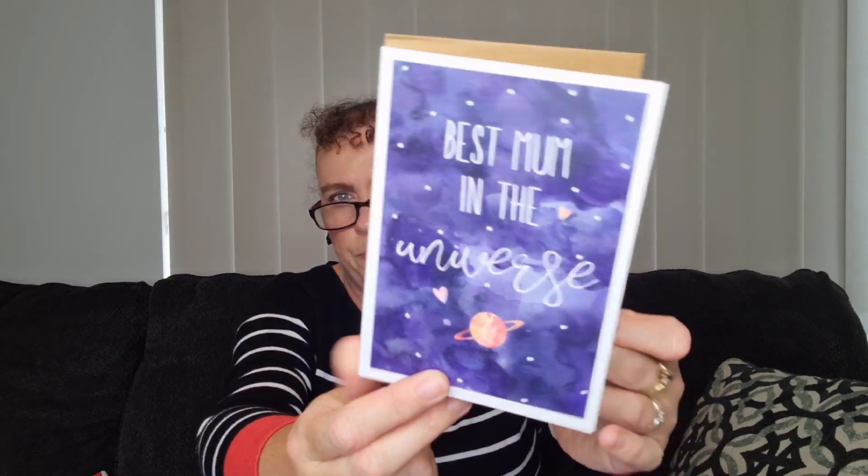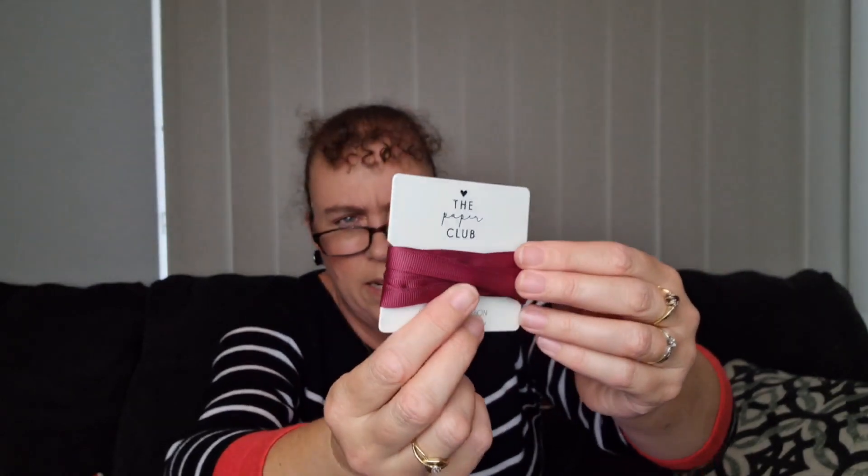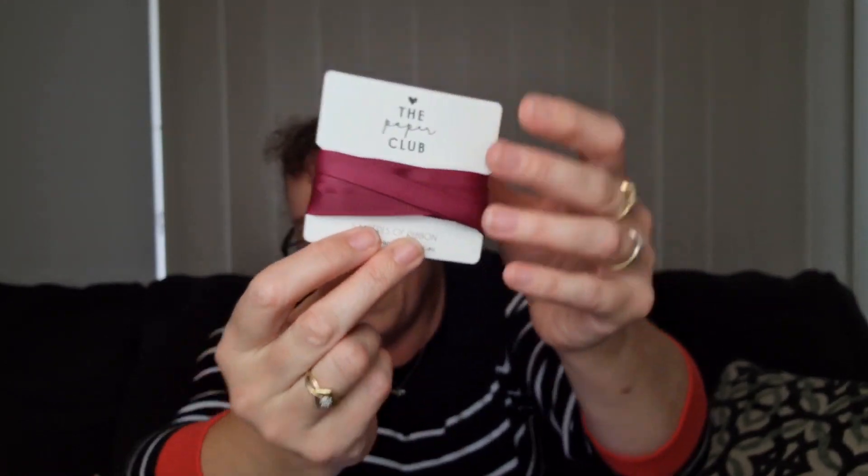Then we have a couple of cards with envelopes. One says 'To My Wonderful Mum' with Wonder Woman on it, blank inside with a natural envelope. The other says 'Best Mum in the Universe.' I won't be gifting these, so I'll pop them in a future giveaway. And then we have Paper Club branded ribbon — five metres of fabric ribbon. It would be gorgeous to wrap a gift, make little bows for presents, or stick in your planner.